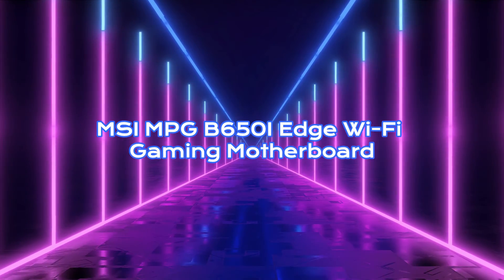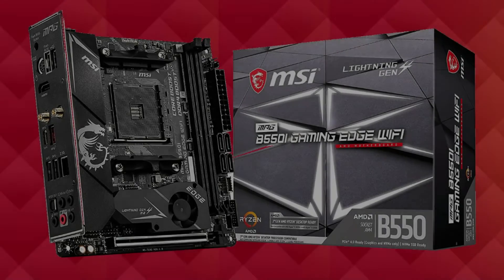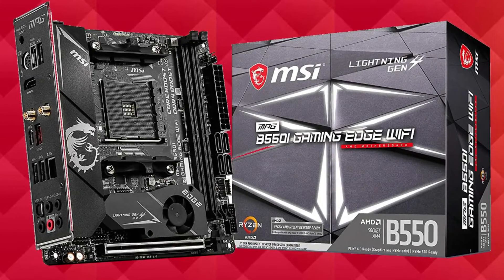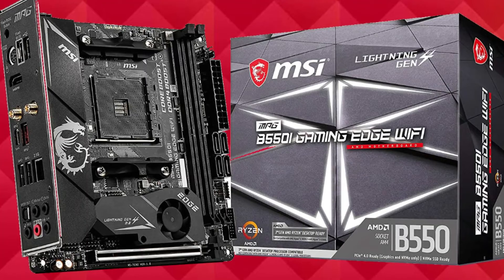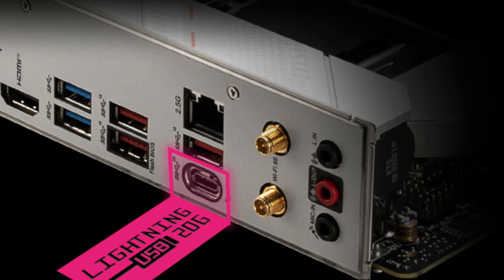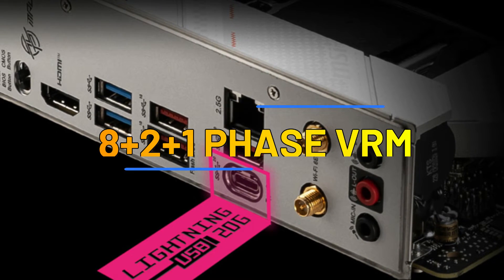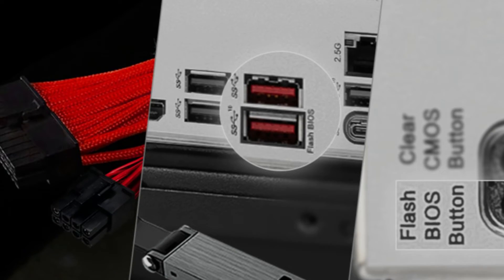MSI MPG B650i Edge Wi-Fi Gaming Motherboard. The MSI MPG B650i Edge Wi-Fi comes from a small crop of Mini-ITX-sized B650 motherboards. It delivers excellent value for money while allowing users to use a Mini-ITX case. It excels in the connectivity department with the latest Bluetooth and Wi-Fi 6E support, backed by a 2.5G Ethernet port. With the ability to overclock RAM to as much as 6,600 MHz and a decent 8+2+1 phase VRM power delivery mechanism, the B650i isn't just doing the bare minimum.